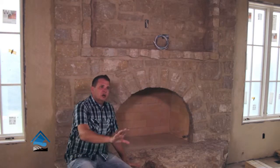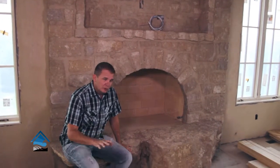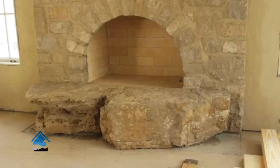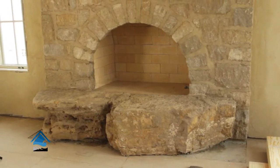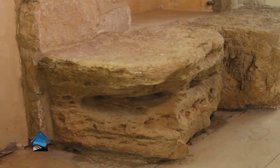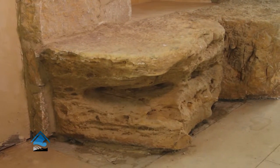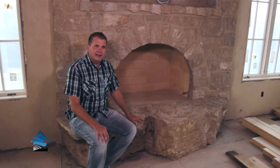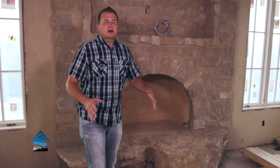One of my favorite parts — because I believe in uniqueness and one-of-a-kind features — is this hearth. It's made out of EW gold, a weathered EW gold boulder, completely custom cut and fit just for this application. Imagine taking your family pictures right here at Christmas time. Super unique, one-of-a-kind. Earthworks has everything you can ever imagine in a custom application.